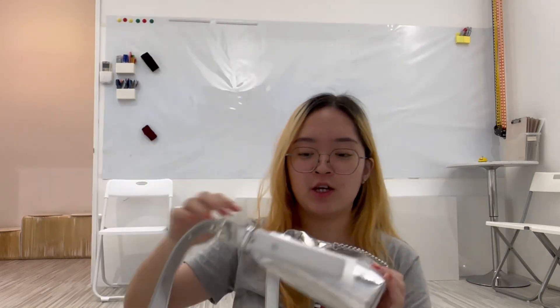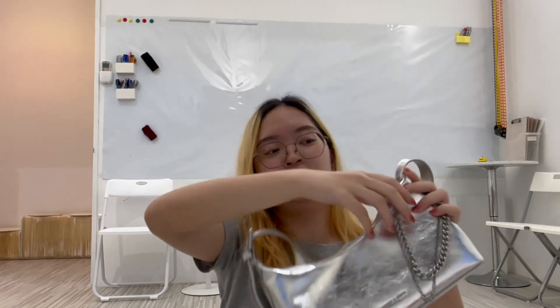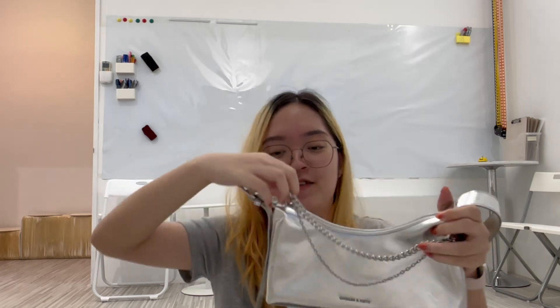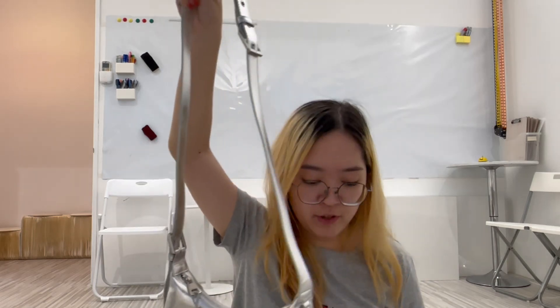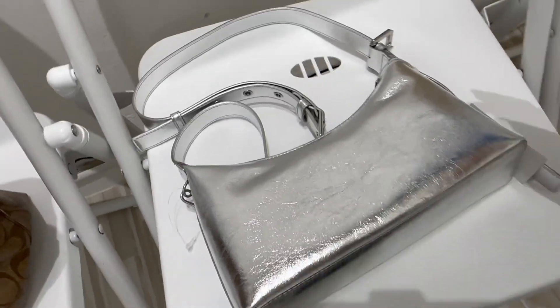The thing that got me to buy this bag is actually this chain over here — it's connected to the zip. Let me try to get it out. So this is how it is fresh out of the box. There's this chain connected to the zip. I'll take it out and then zip it. Isn't it so pretty? Oh my goodness, I love it so much already and I haven't even used it yet.